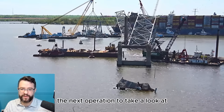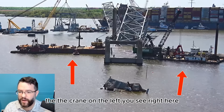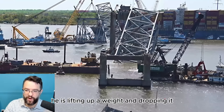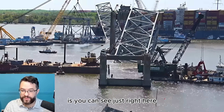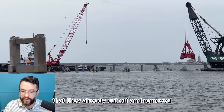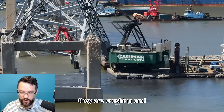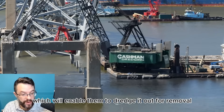The next operation to take a look at is this one right here, which is utilizing two different crane barges. The crane on the left is lifting up a weight and dropping it over and over again. The reason why he is doing this — you can see just right here the remnants of the half of this truss that they already cut off and removed. This has a concrete deck sitting on top of it, and by lifting up this weight and dropping it repeatedly, they are crushing and smashing up that concrete deck, which will enable them to dredge it out for removal.